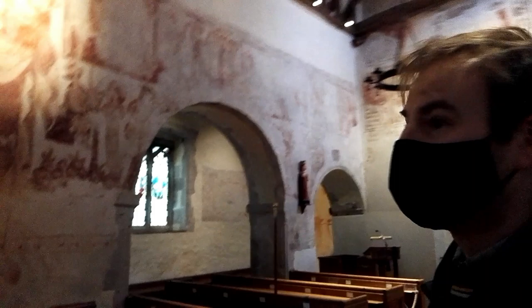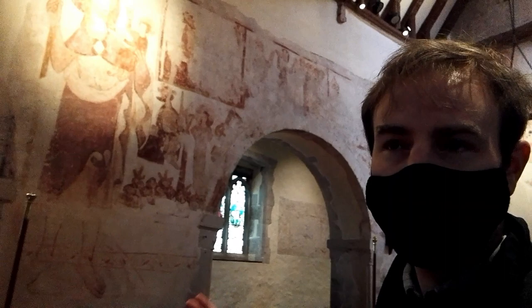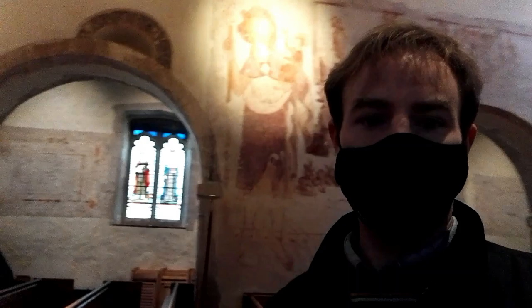As we come into the church, the thing I particularly want to show you are these quite rare medieval wall paintings. I believe what they are showing is how to be a good Christian. You've got to remember this is an era where most people couldn't read or write — so it's a bit like watching a cartoon, showing you how it would have been.